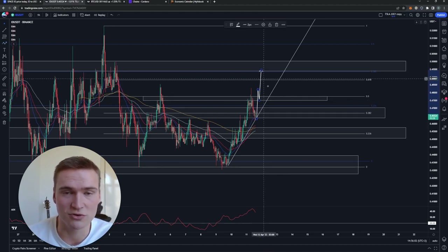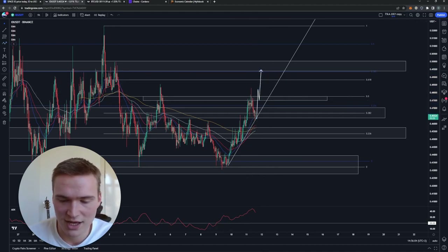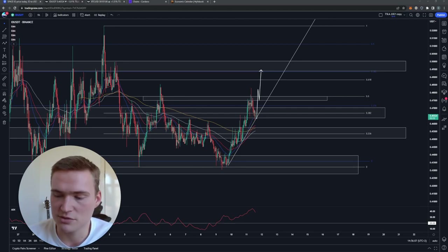If the inflation data comes in lower than expected, we can easily break above 47.5 cents and rally up to 49.5 cents as well. I'll still make a full video on that tomorrow, but for now these are my thoughts on ID. Thank you for watching, take care, and bye.